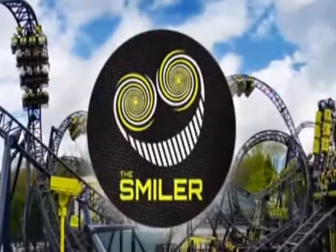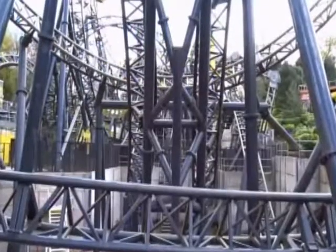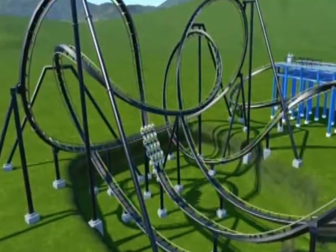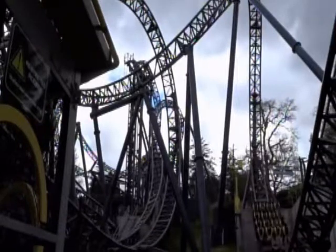Some roller coasters are tall, others are fast. The Smiler, a United Kingdom coaster, earned its insane reputation another way. It features more rolls and inversions than any other coaster in the world. Built in 2013, the Smiler immediately garnered attention for its 14 inversions, a record that no coaster has topped since.